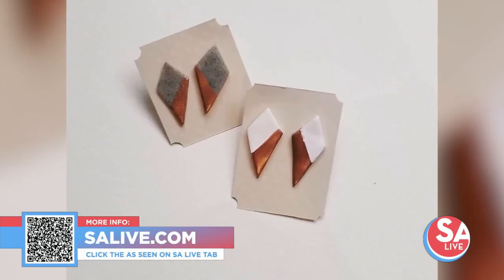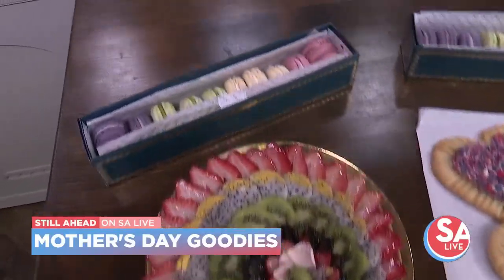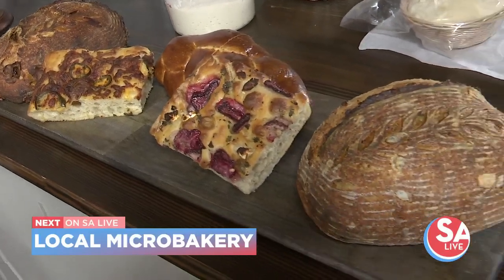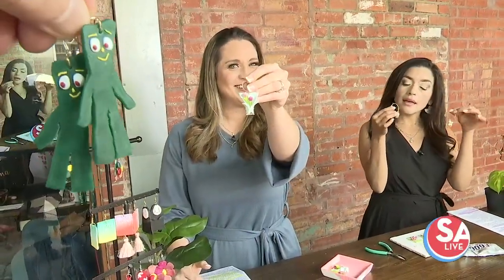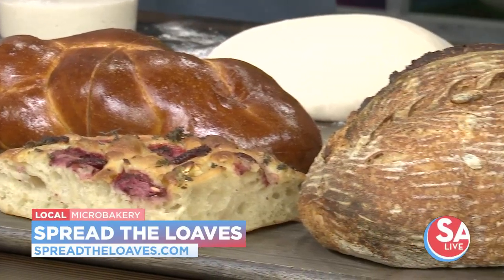Get your orders in now because Mother's Day goodies from Bakery Lorraine are going to sell quickly. Jen and the host give them their review as the official SA Live taste-testing moms. We also have loaves of fun with a local bread baker showing their craft — and eating some bread too, of course. The name says it all: Spread the Loaves is here with an assortment of breads. Owner Sophie Jeffrey is going to show us how to make sourdough. Welcome!